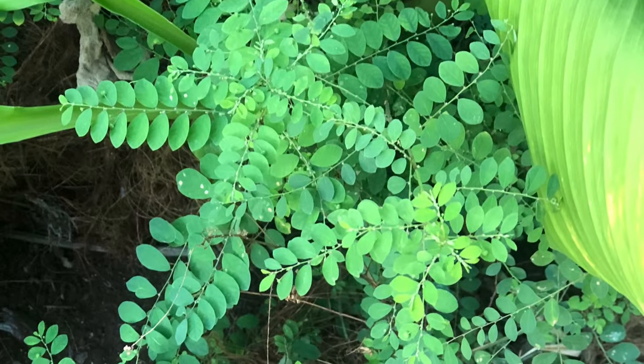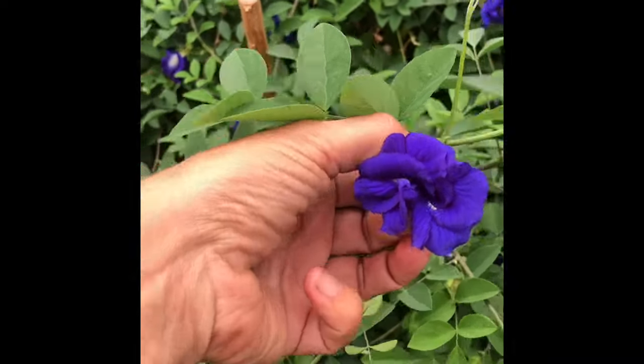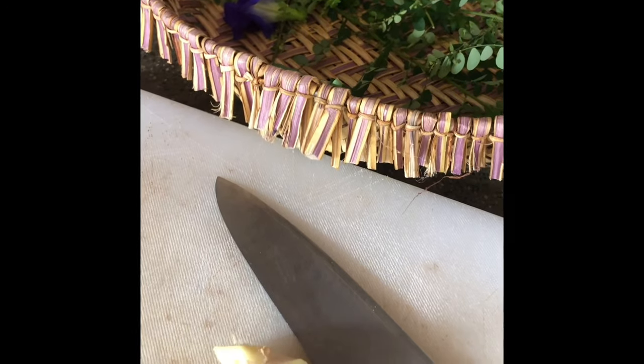I'm harvesting above-ground parts of the plant to make tea. Including some cardamom leaf in my tea blend, also including some blue butterfly pea flowers, and ginger is going to round out the tea.